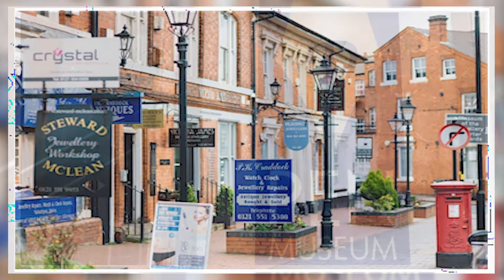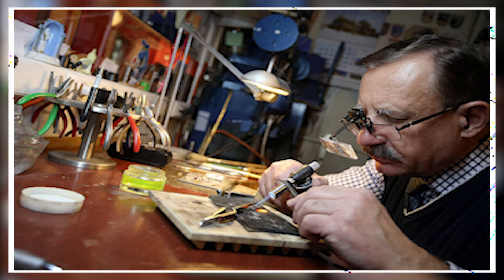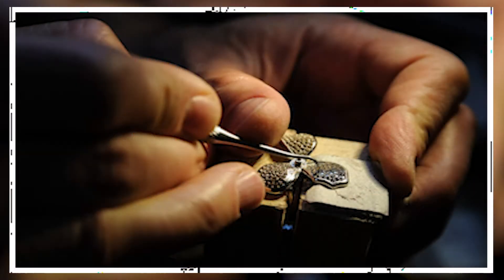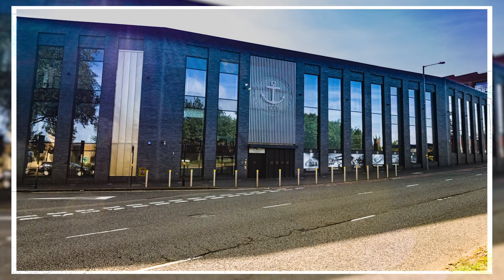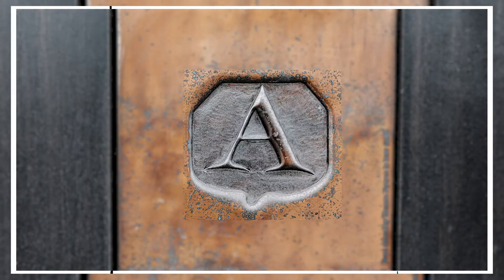The quarter is, however, no museum of lost industrial skills, but remains a thriving workplace and commercial centre for the jewellery trade. It still accounts for 40% of UK jewellery production and boasts the UK's largest assay office, hallmarking several million items each year.